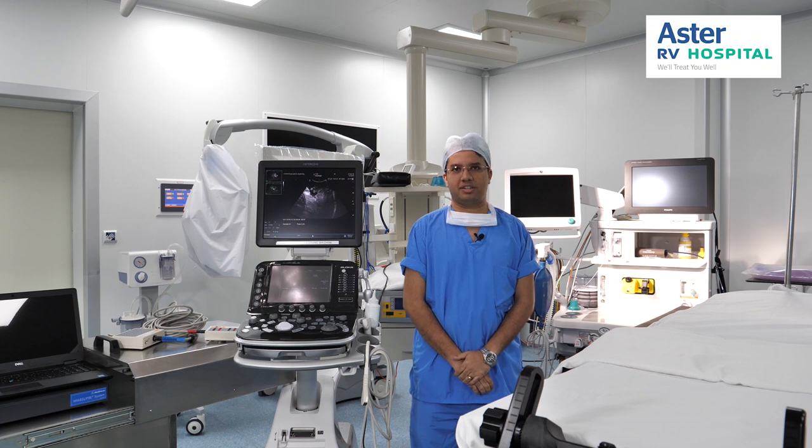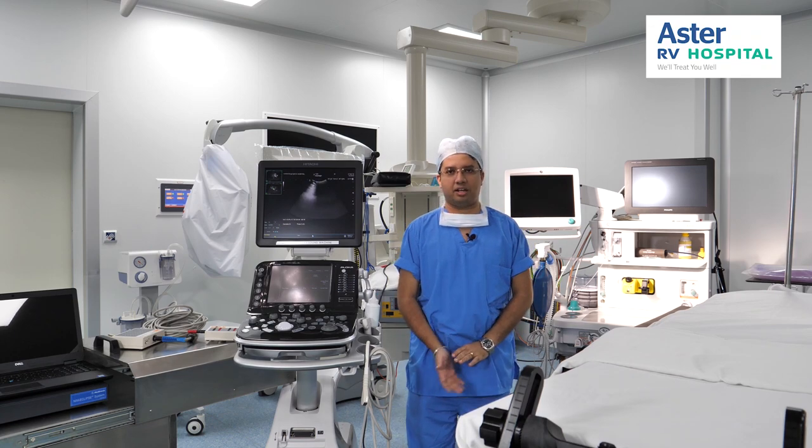Hi, I am Dr. Vivek Rayadur, Consultant Neuro Anesthetist at Asta RV Hospital, J.P. Nagar. As we now know,